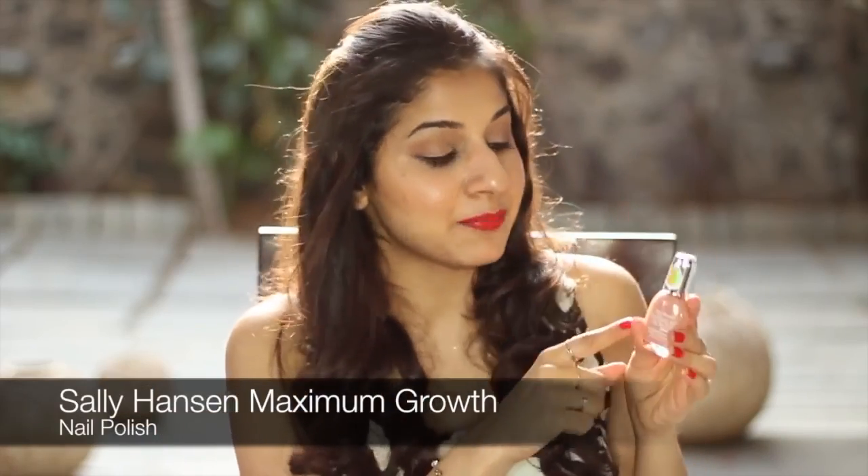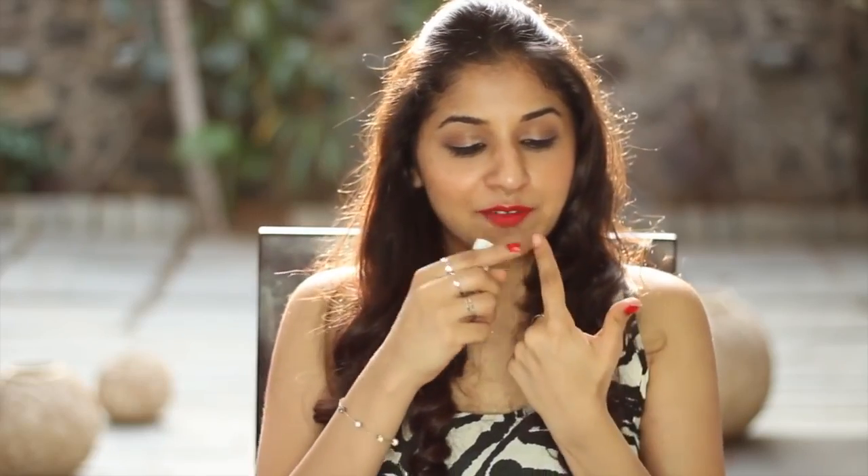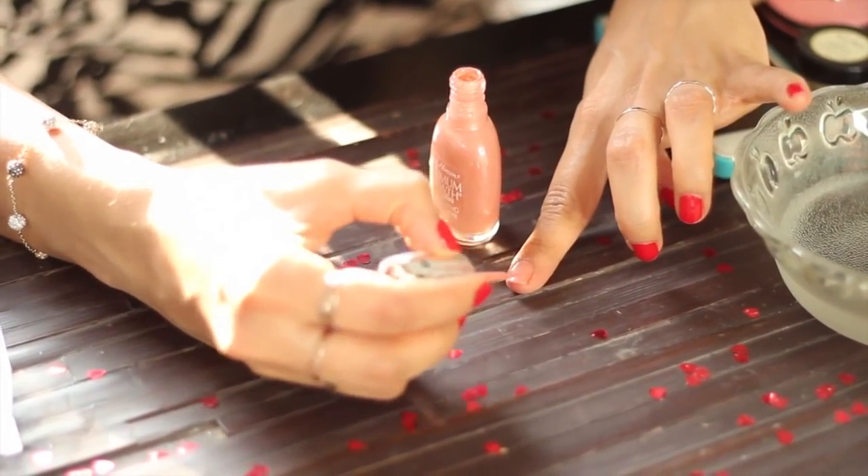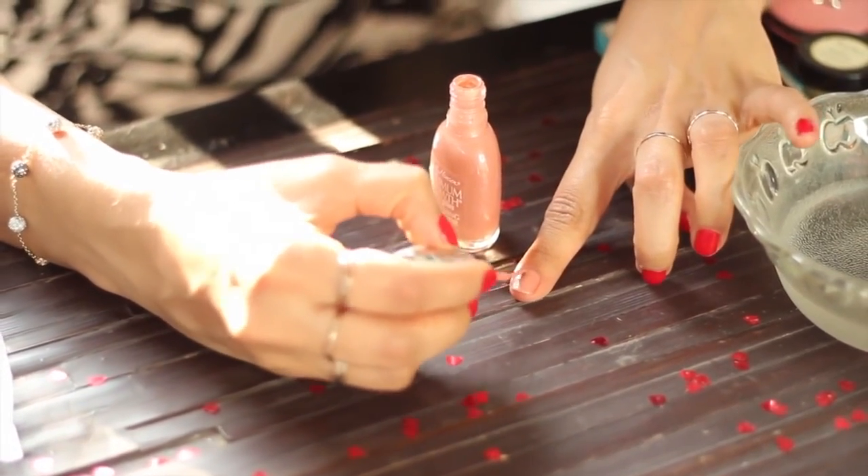The last product they sent was a Sally Hansen nail polish. I've got one finger with no nail polish because I really want to show you the colour by trying it on my index finger. This is a maximum growth plus nourishing nail colour — it comes with vitamin A, C, E and soy protein. Once you've applied the second coat, wait for it to dry for a couple of minutes and then dip your finger in a bowl of cold water. It just makes the process of drying way faster.